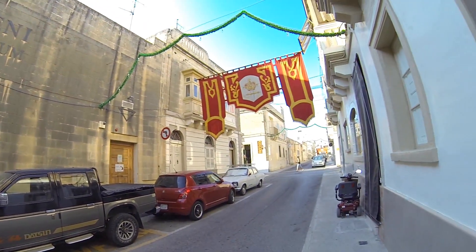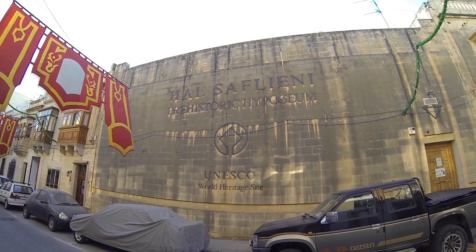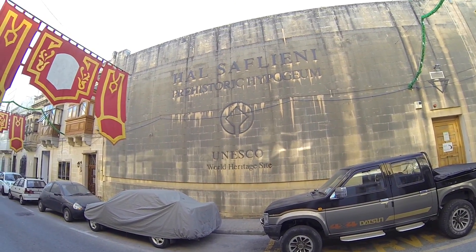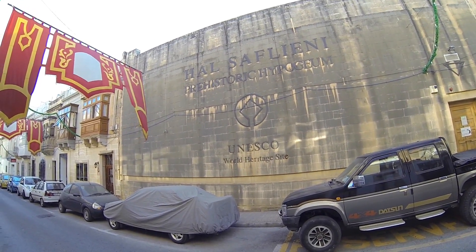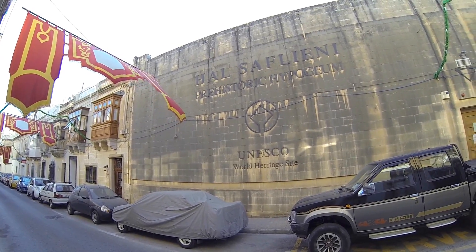Good morning everyone. We are now at the Hal Saflieni Hypogeum — as you can see, it's a UNESCO World Heritage Site. We just got here; we were extremely early because we wanted to make sure we got here on time and so that we could walk around the area a little bit and enjoy.